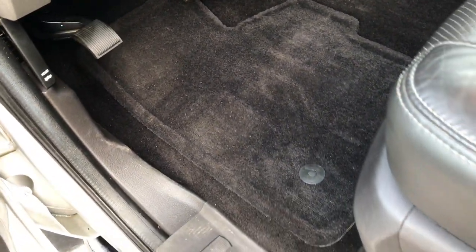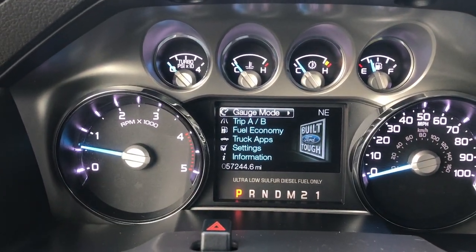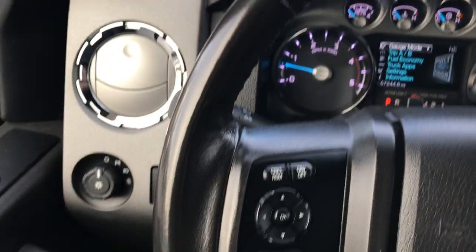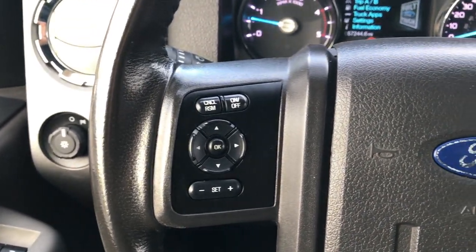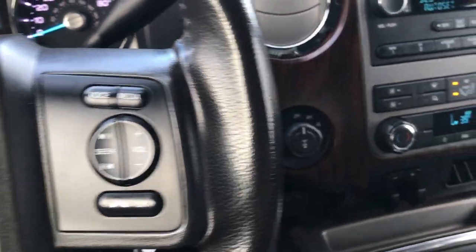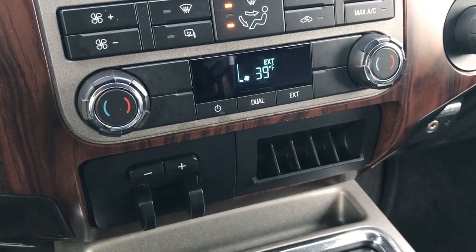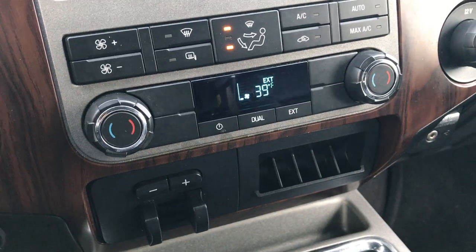Factory floor mats throughout this truck. The Lariat package gives you the black leather seats. Both of these seats are power. No rips or tears on this seat. It smells very clean inside this truck — I don't believe it has ever been smoked in. It has 57,244 miles. Leather wrapped steering wheel. On this side you get cruise controls and your information center controls, and on this side you have your Bluetooth and radio controls. It has a CD player, dual climate control, your electronic four-wheel drive. It also has the factory brake controller or tow command.